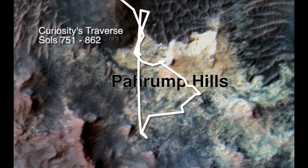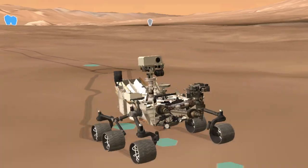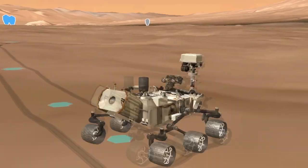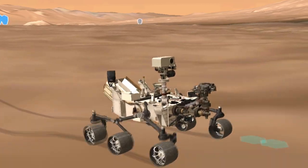For the past several months, Curiosity has been exploring an area known as Pahrump Hills. Up until now, we've been using a linear approach — we always go forward, we don't go back. This allows us to cover the most territory in the least amount of time.